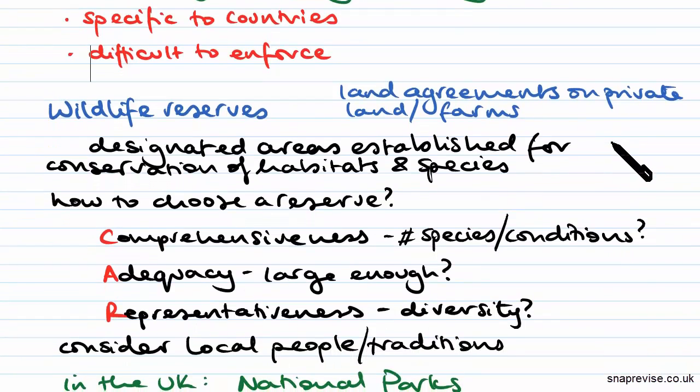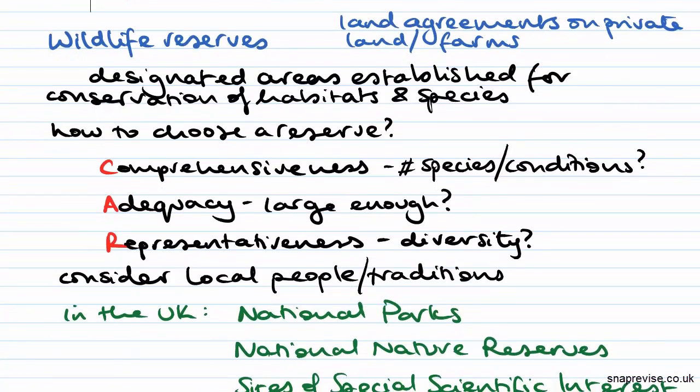The other way that you can keep animals in their natural environment but still look after them is through wildlife reserves. As well as wildlife reserves there are also land agreements on private land and farms, but basically this just designates a certain area for the conservation of habitats and species.